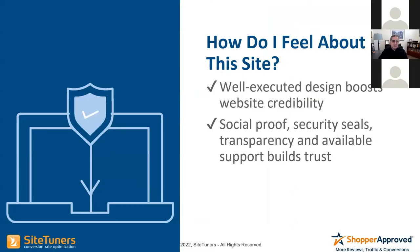The next question is: How do I feel about this site? You want design to boost credibility. You want social proof, security, and sales signals. This is basically all the stuff that Shopper Approved does — and these things absolutely increase your conversion rate.